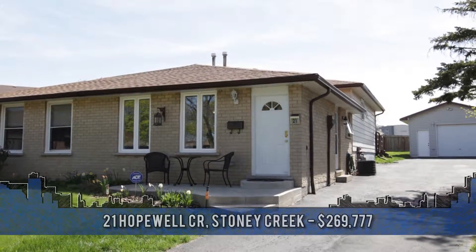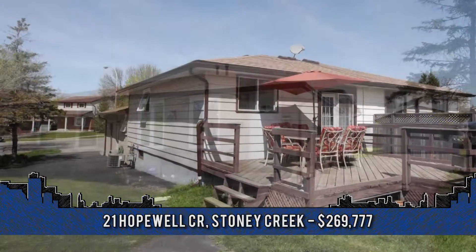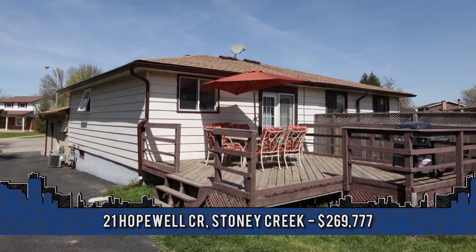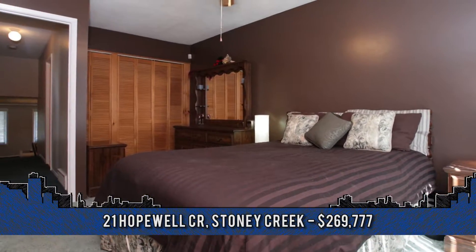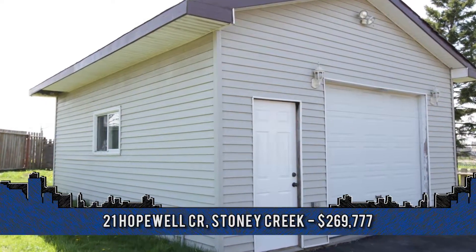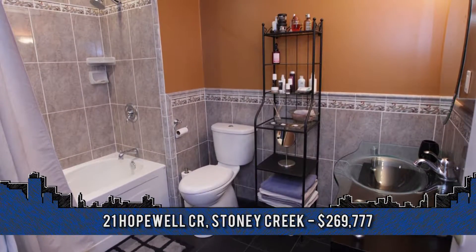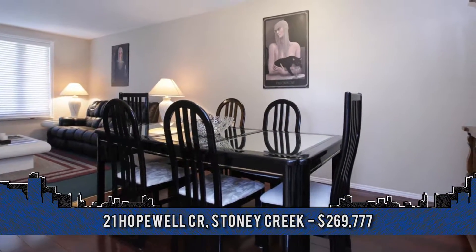This well-maintained three-level back-split is situated on a fantastic pie-shaped lot, sitting on a quiet crescent in Stony Creek. Welcome to 21 Hopewell Crescent, featuring three bedrooms and one bath. Offering a huge driveway and oversized detached insulated garage, updates include windows and doors, shingles, eaves and soffit, bathroom, laminate in the dining room and cement porch.